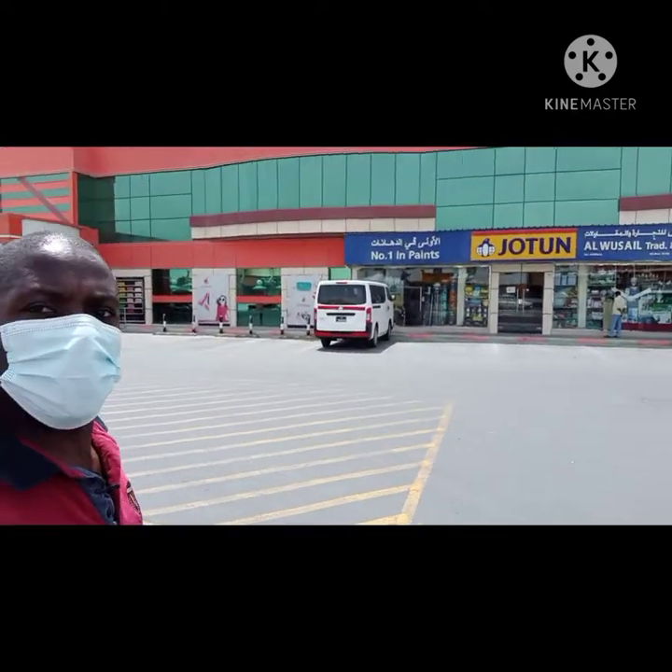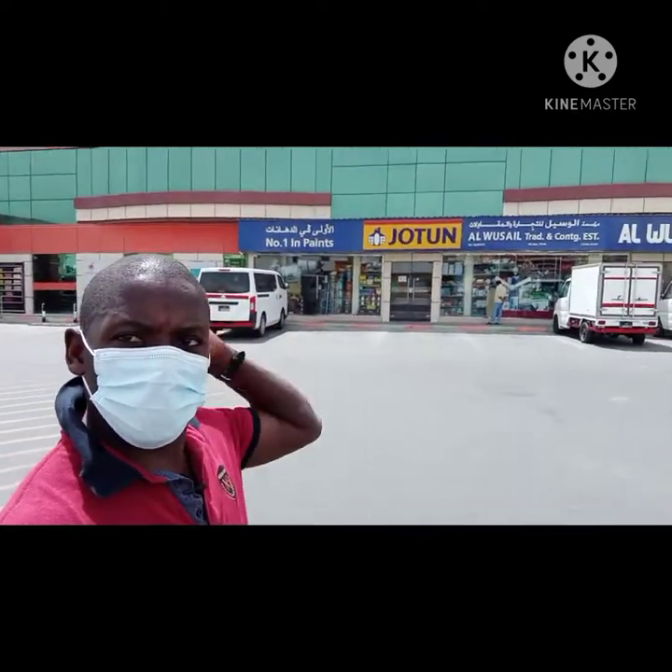It's a Friday here, so people are heading for prayers right now. Let's try to find out how these places look. This Grand Hypermarket is really very beautiful. You can see the view as we continue moving.